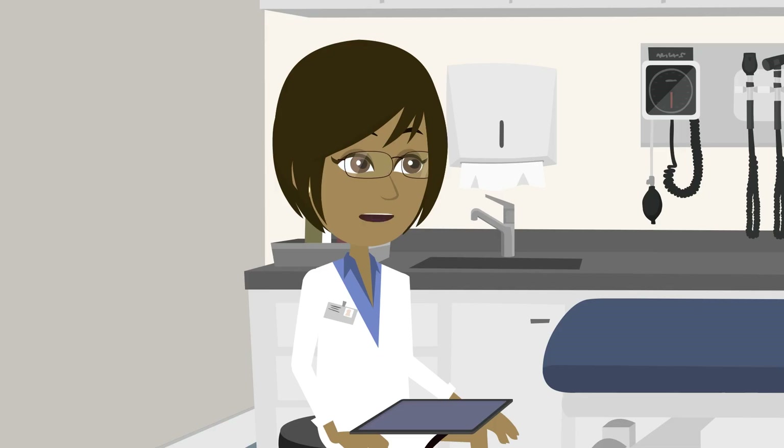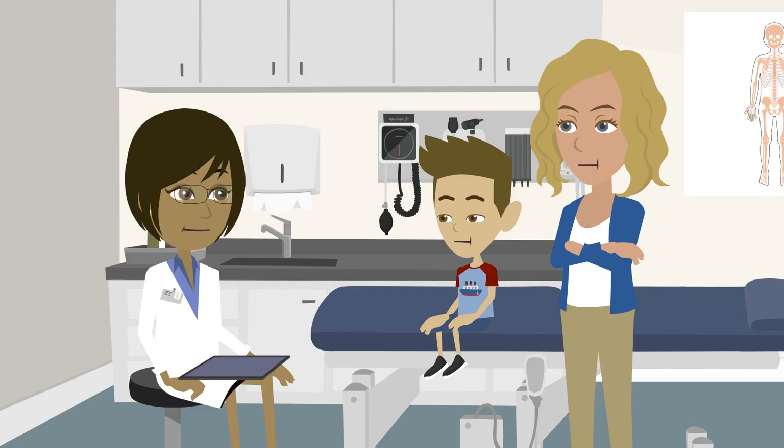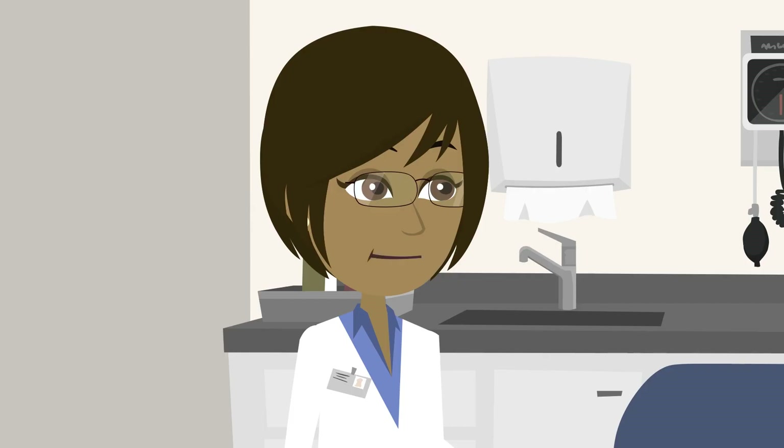Possibly? It's too early to tell. The longest clinical trial so far is only four years long, but the results have been promising.